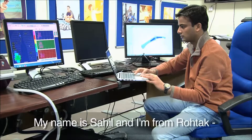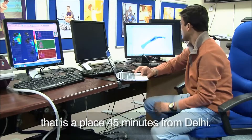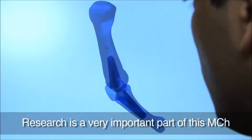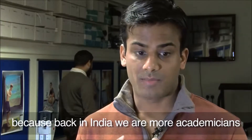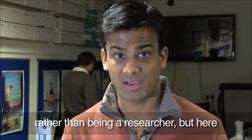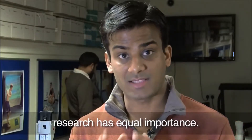My name is Sahil and I'm from Rathak, a place 45 minutes from Delhi. Research is a very important part of this MCH because back in India, we are more academicians rather than research people. But here, research has equal importance.